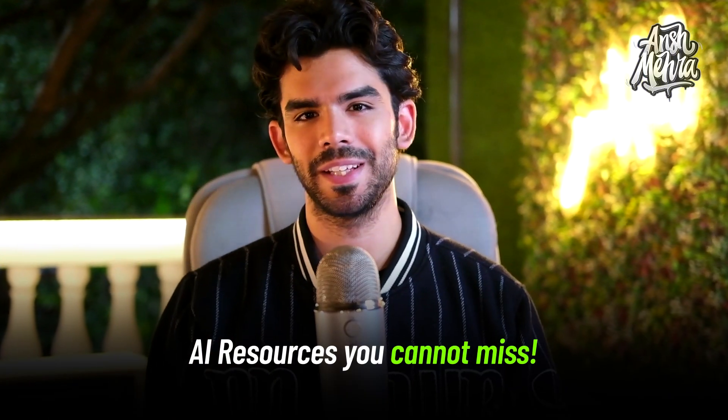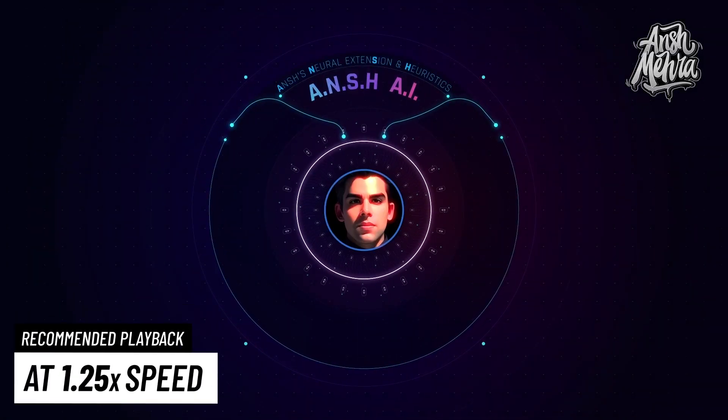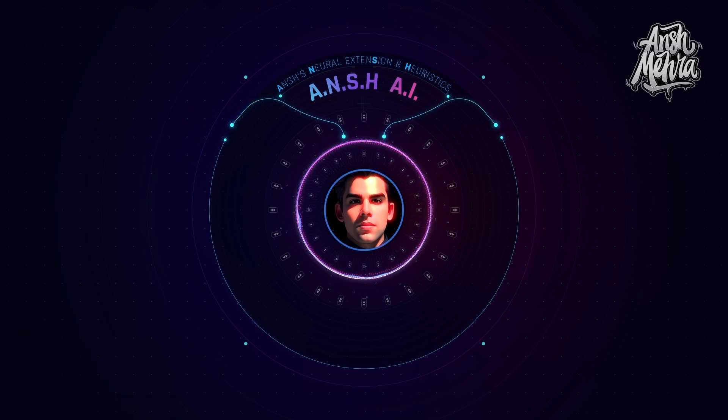Here are three unbelievable AI resources that can save you hundreds of hours. Here is my AI avatar Ansh to give you a quick overview of all these resources. Hi everyone, my name is Ansh. I'm Ansh's Neural Extension and Heuristics AI model. So without wasting any further time, let's get started.